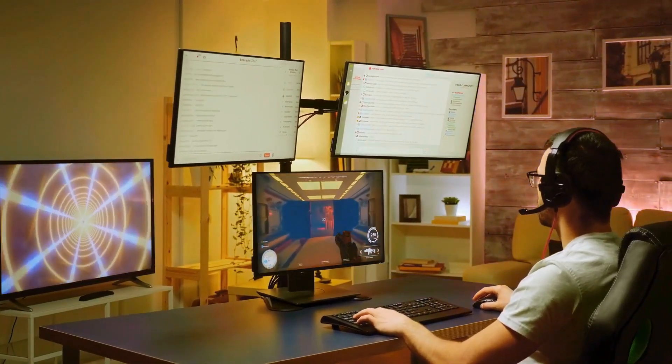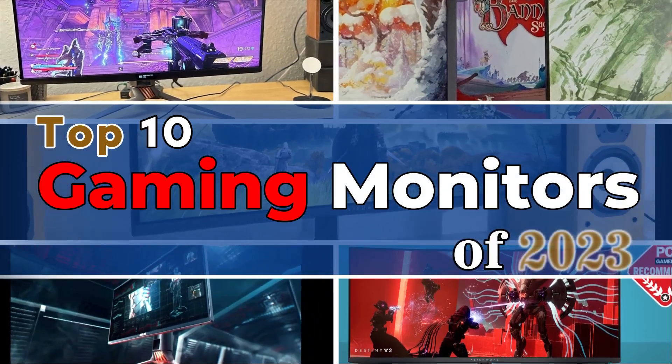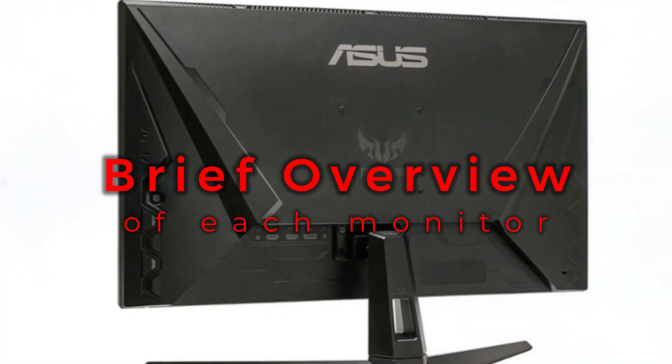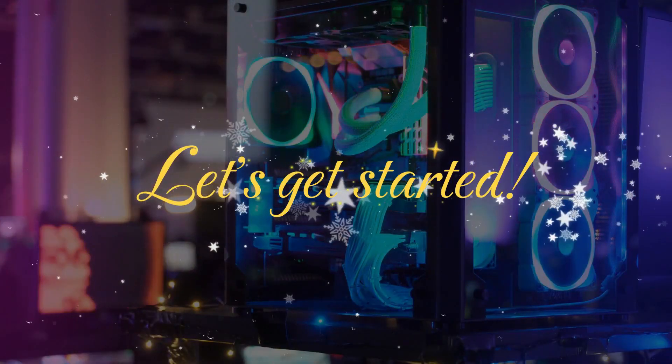Hey gamers, welcome to our channel. Today, we are going to take a look at the top 10 gaming monitors of 2023. In this video, we will give you a brief overview of each monitor, including its specifications, features, and performance. So, let's get started.